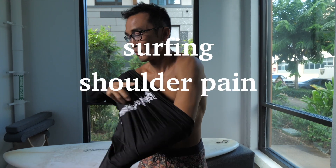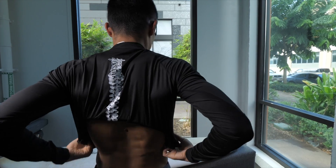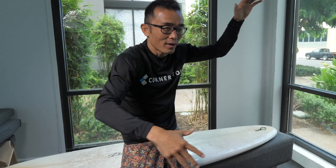Surfing shoulder pain and foundational x-ray. As you can imagine, when we are paddling, everything is going forward and forward and forward. Through this process, we are conditioning our shoulder to be fixated like this. We need to definitely correct that issue. Also, we want to make sure that your foundation is not tilted.